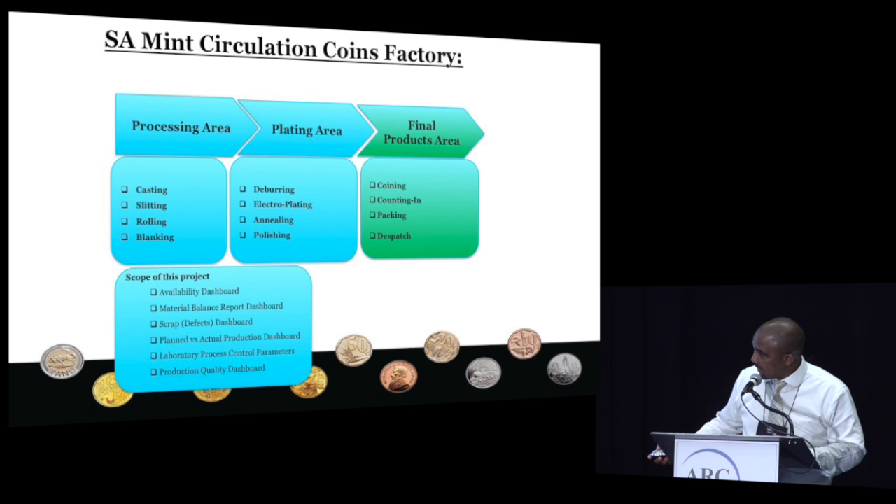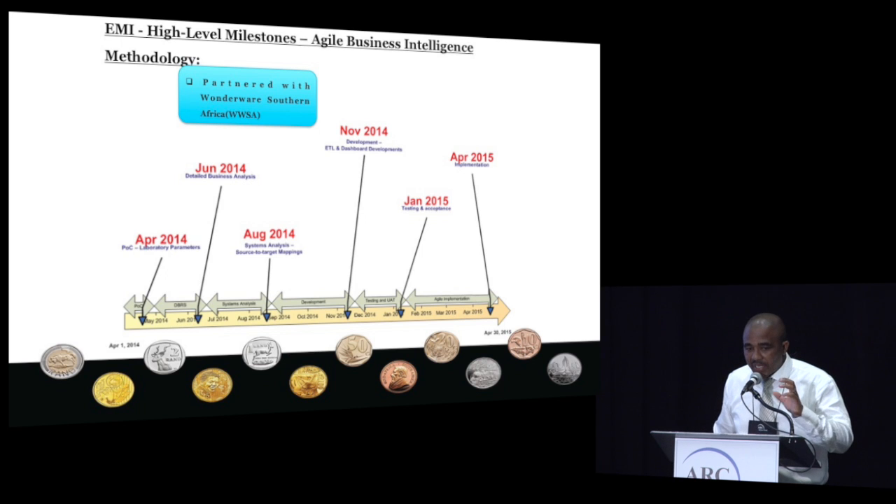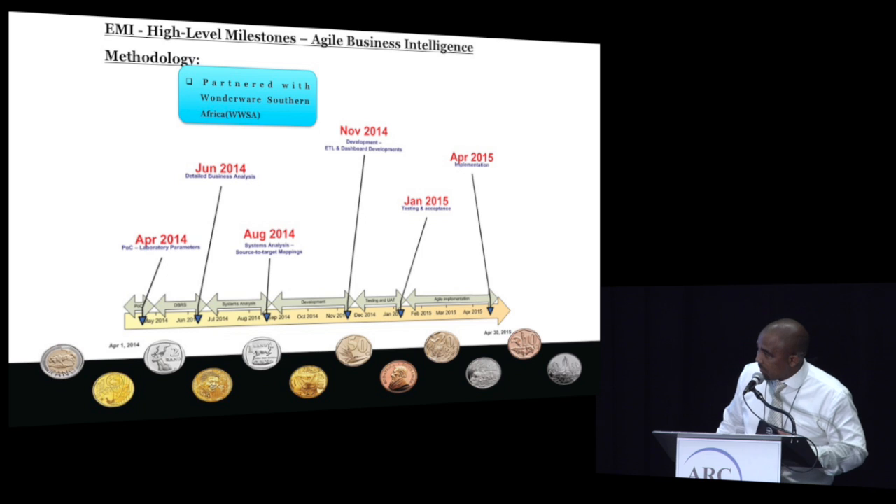We had to do these dashboards that you can see at the bottom here. The project started as a POC, and after that we did just a part of the lab to demonstrate that we can mine data from the lab, because that's where most of the value was at that stage. Then we did some detailed business analysis as well as source-to-target mappings to map the data. After that we did the actual development — the ETL development as well as the dashboard development — then testing and implementation. This was started in April 2014 and we completed it around April 2015.